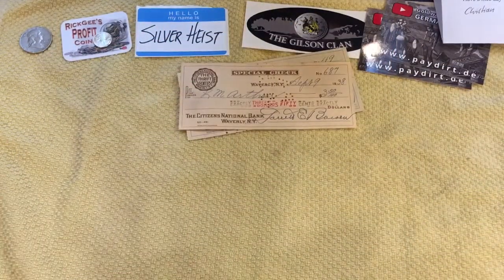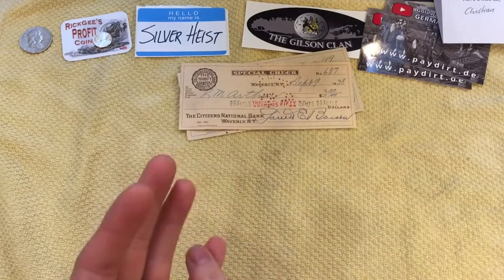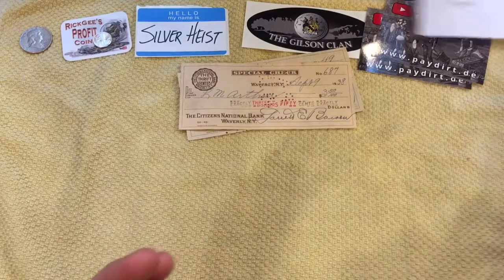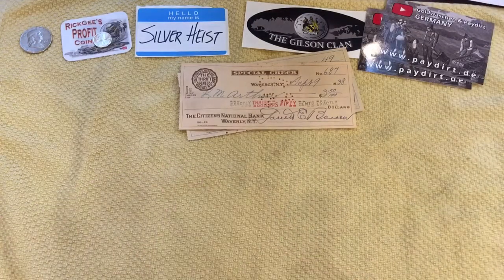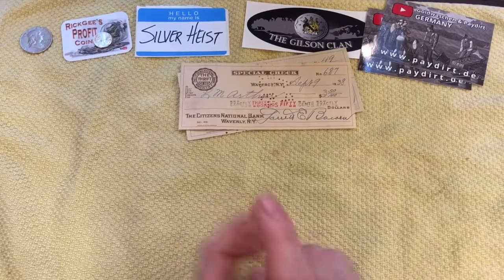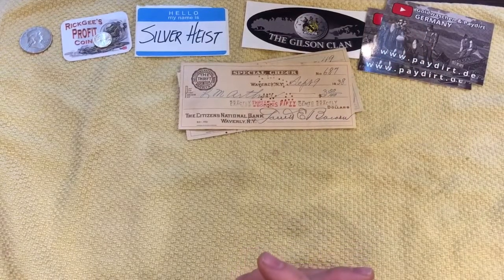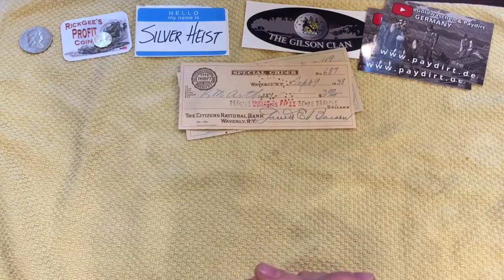Just wanted to say thank you to everybody. Thank you to Digging Dave, thank you to Rick G, Silver Heist, the Gilson Clan, and Christian from the Pay Dirt channel. Hope you guys enjoyed this video, and hopefully soon you will see my channel sticker coming soon. Thanks for watching. Hope you enjoyed it, and we will see you guys in the next one.